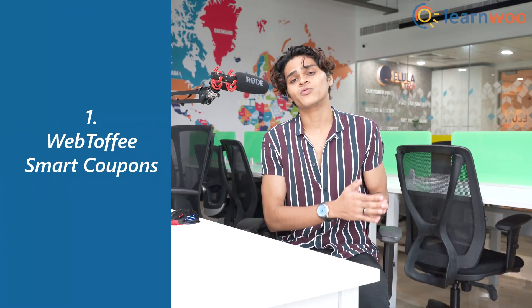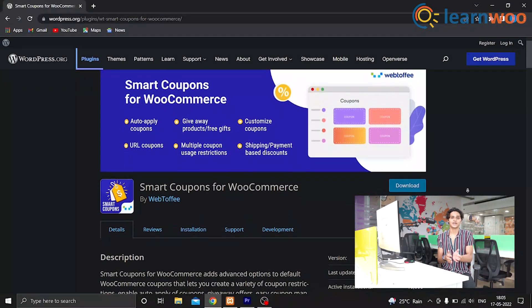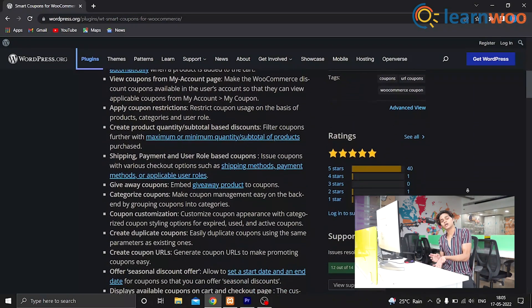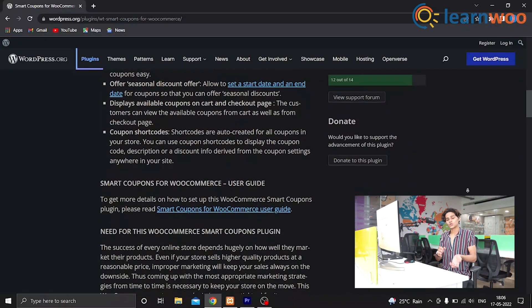And finally at number 1 we have Webtofi Smart Coupons for WooCommerce. This is an amazing option to manage coupons on your WooCommerce store. This plugin has a lot of options to create coupons and set up different discount types like fixed amounts, percentage, and more. It also has options to customize the appearance of the coupons and offers a lot of restrictions so you can have the best coupon strategy. You can create coupons in bulk and also create promotional giveaways, gift coupons, store credits, and more.